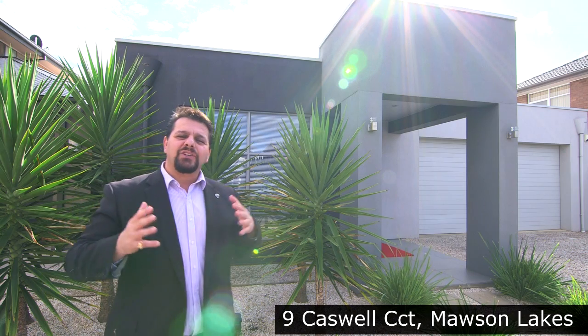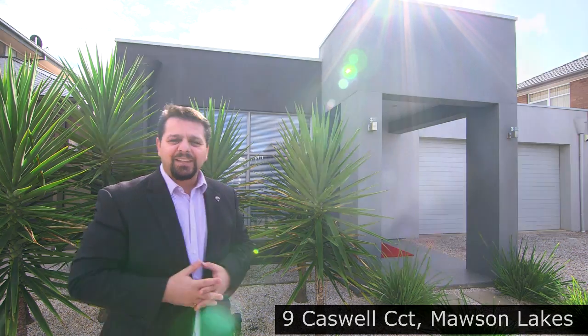One could be mistaken that we're in a tropical oasis, but we're not. It's Mawson Lakes. Hi, Frank France here from RE-MAX. I'm excited to show my latest listing here in Mawson Lakes. Come on, let's take a look.